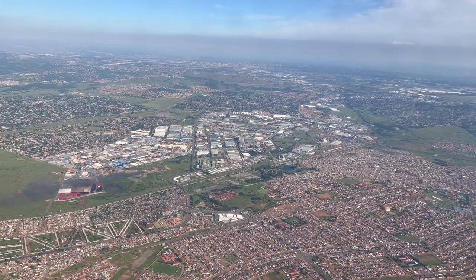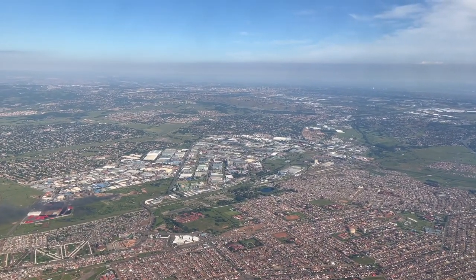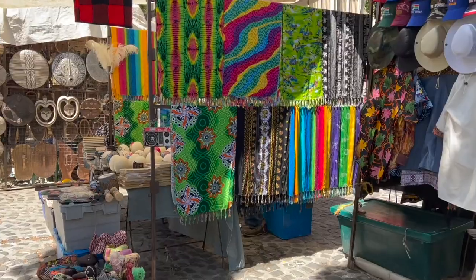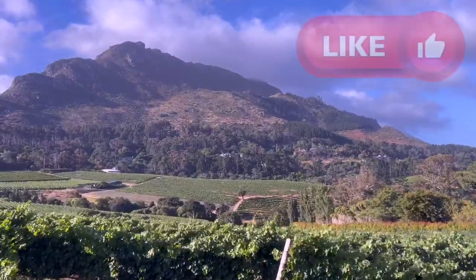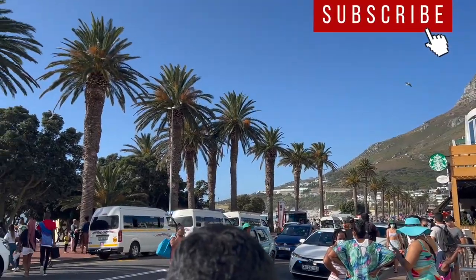It's almost time to land. Thanks so much for flying with me — my trip to South Africa was amazing. Please take a moment to like this video and I'd absolutely love if you subscribed. All right guys, I'll see you for my next video.